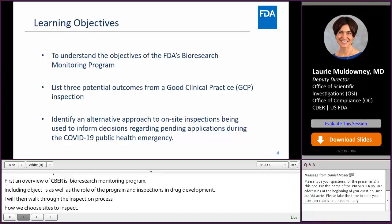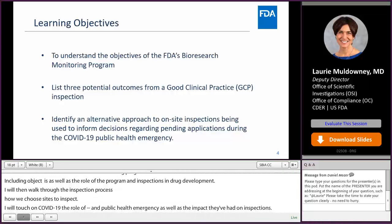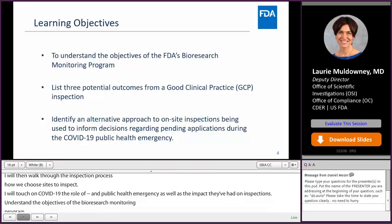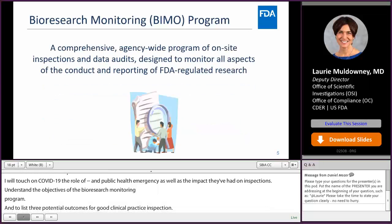The learning objectives today are: one, to understand the objectives of FDA's bioresearch monitoring program; two, to list three potential outcomes from a good clinical practice inspection; and three, to identify an alternative approach to on-site inspections being used to inform decisions regarding pending applications during the COVID-19 public health emergency.